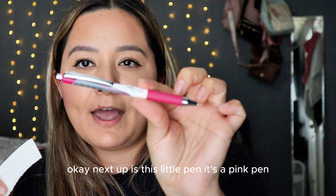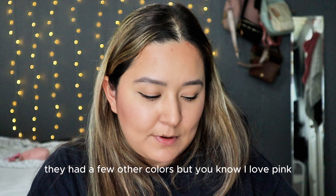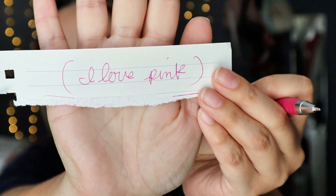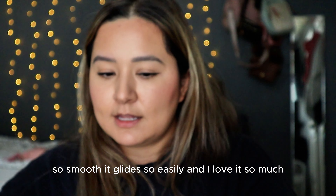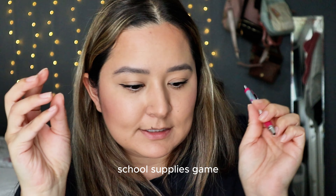Next up is this little pink pen. They had a few other colors but I love pink, and this pen writes so smooth — it's so soft, it glides so easily. I love it so much. Dollar Tree has really stepped up their school supplies game.